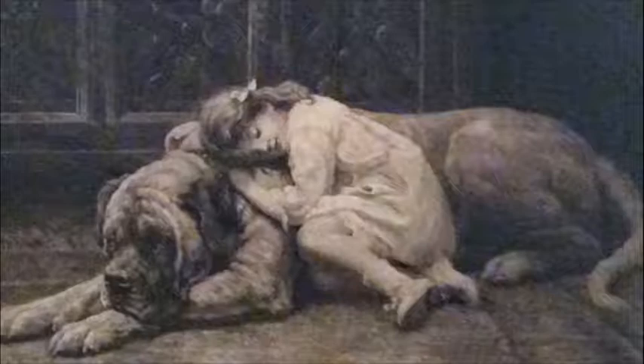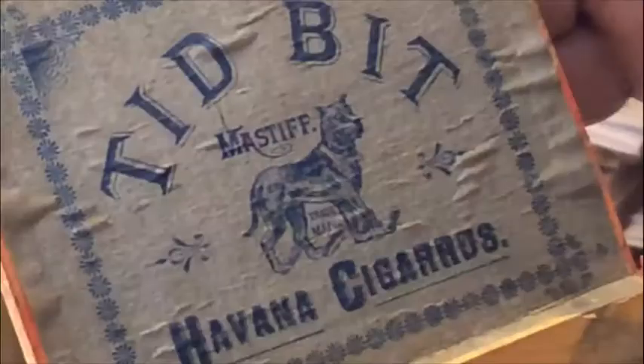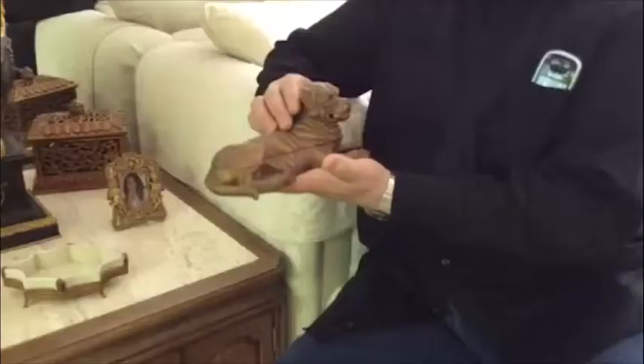I started collecting back in the 70s at dog shows. I'd go through all the boxes they had available from A to Z, and when I came to the M's it was the thinnest of the thin. Some of my favorite pieces are purely subjective — it's not based necessarily on value, it's just based on aesthetics at times.